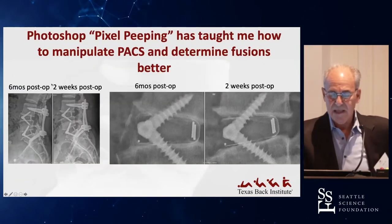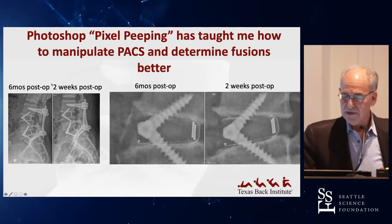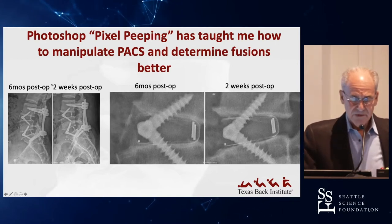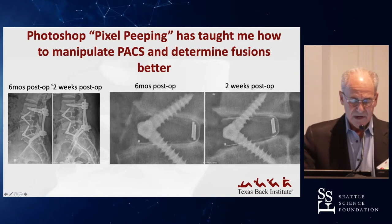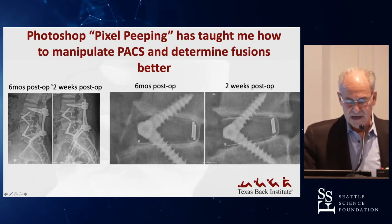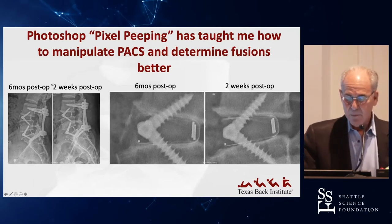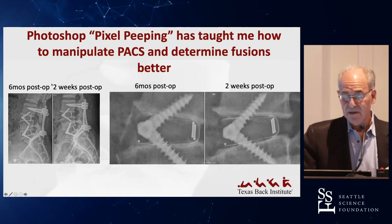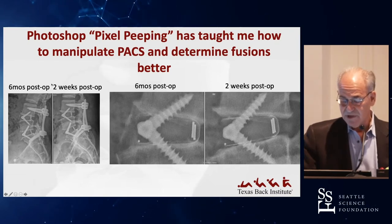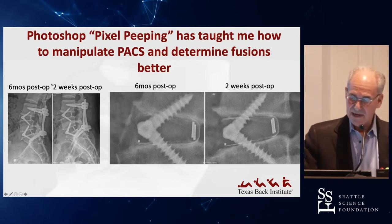Photoshop pixel peeping has taught me how to manipulate X-rays in the office and determine fusions. For example, looking at the six-month film on the left and the two-week on the right, you might say maybe it's fused. But when you magnify it and play with the different controls, you can see clearly that at six months there is bridging bone across the anterior aspect of the implant — and the patients get a kick out of it too.